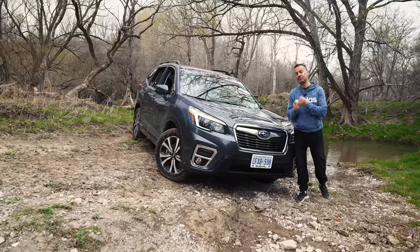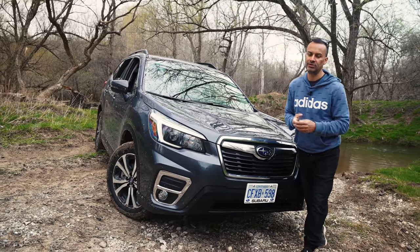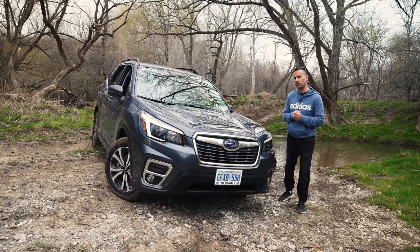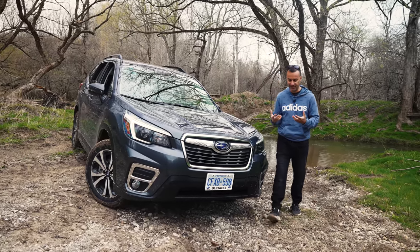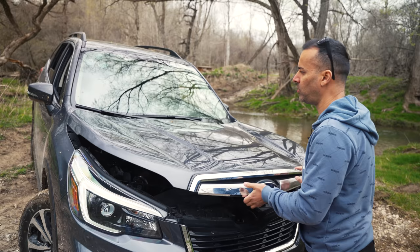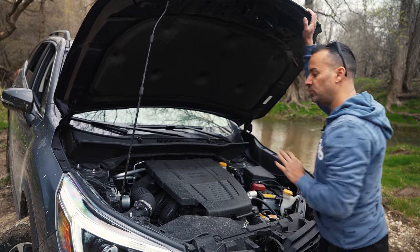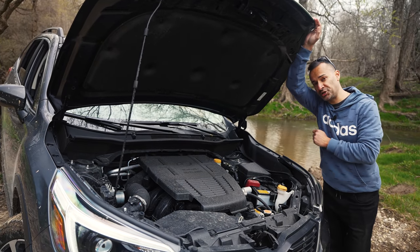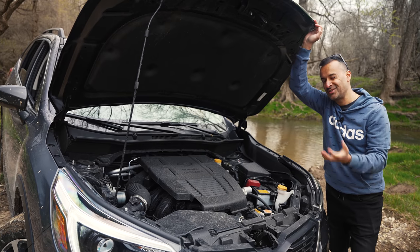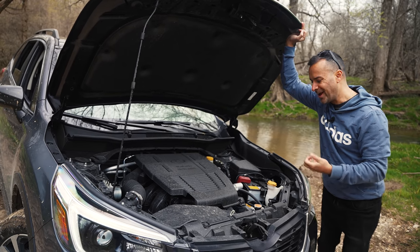At that price point you get active grille shutters and something called EyeSight by Subaru - it's essentially Subaru's eyes looking at the road, covering front collision, lane assist, and all the safety features for the front of the vehicle. It also has All-Around Access - the rear version with blind spot indicator and rear cross-traffic alert. Under the hood is a 2.5-liter four-cylinder boxer engine with direct injection making 182 horsepower and 176 foot-pounds of torque. It's not a ton of power, but with the CVT and torque converter it makes a decent amount of pull.